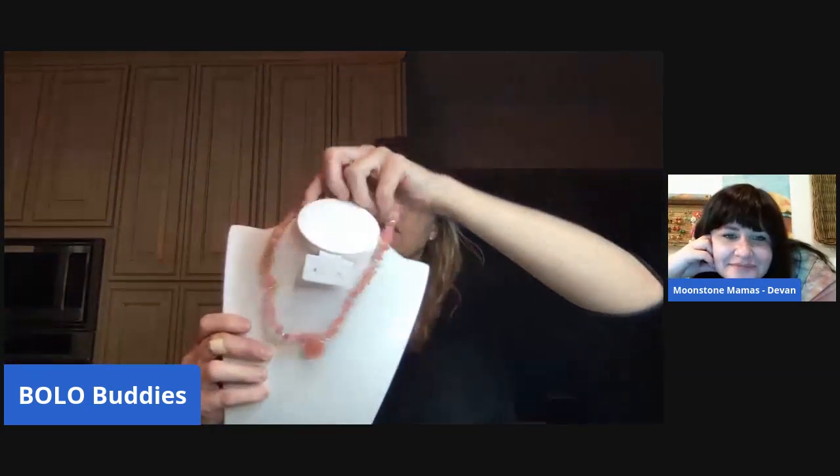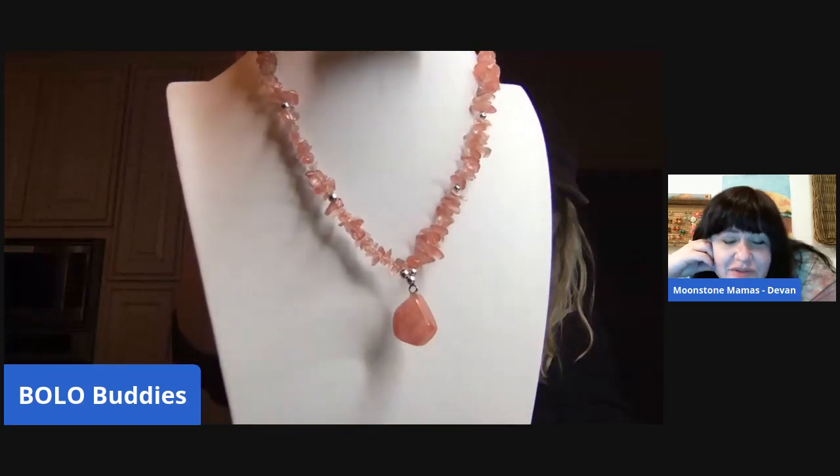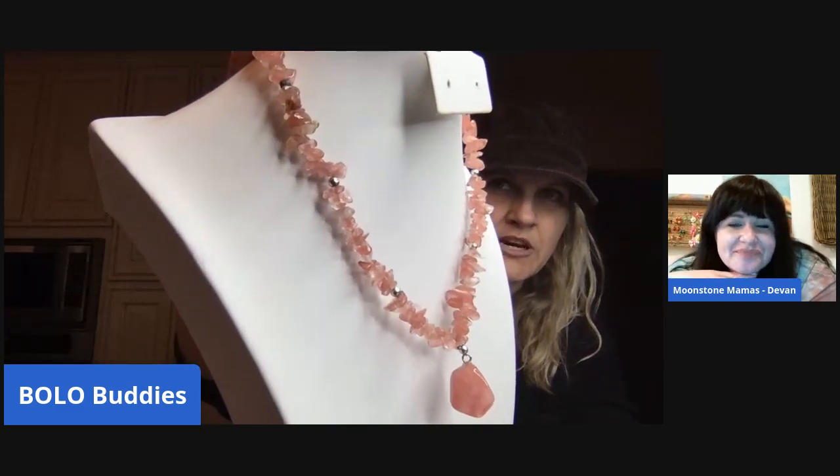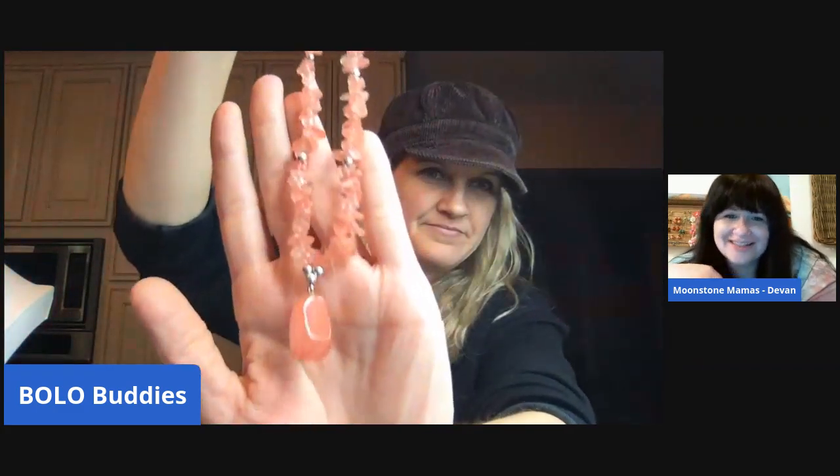This is just a multi-stone chip strand — it's got a barrel clasp. You've got yourself some cherry quartz there! Is that good? It's in the rose quartz family. Is it of any value? It's about the same as any other kind of quartz. I'd still start it off at like $15.